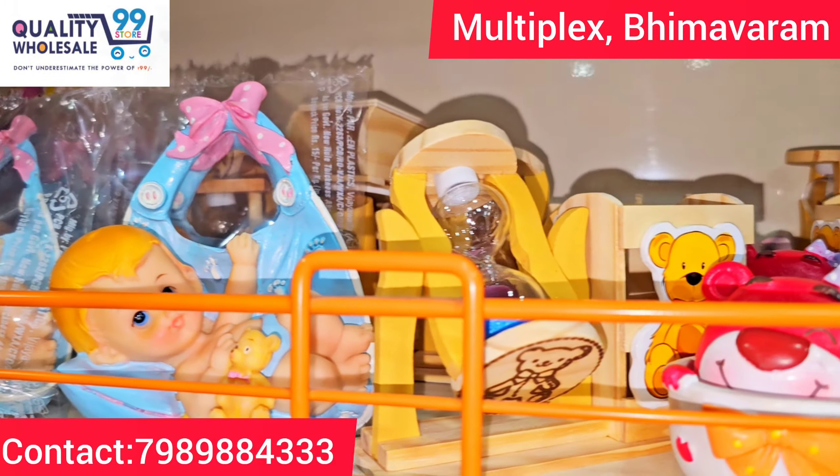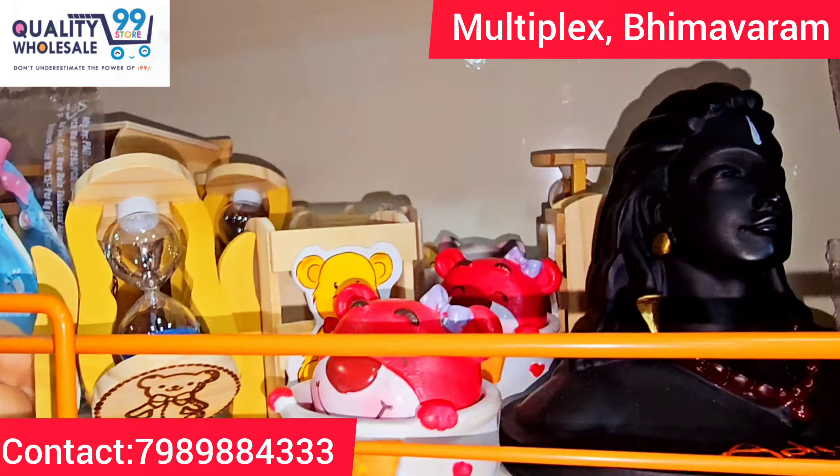Here we have solar dancing figures — many decorative purposes for the car dashboard. There are lots of decorative items and cute items, just 99 rupees. And here is a big size option as well.